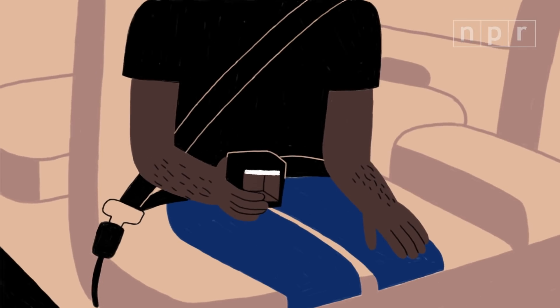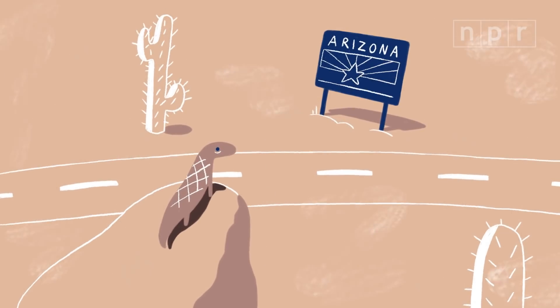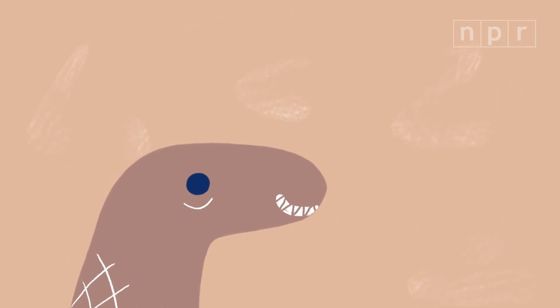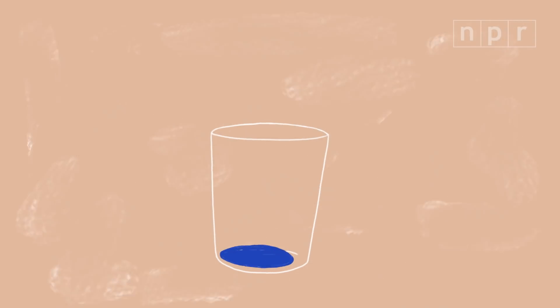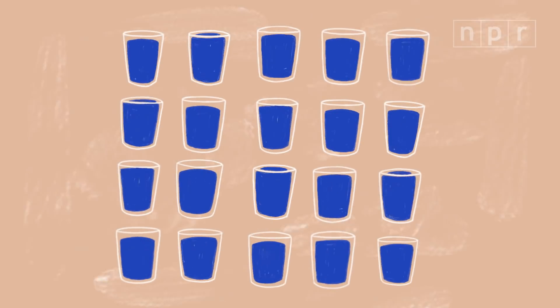We built a prototype and tested it in Arizona because it's one of the driest areas in the United States. We've also tested the water to be sure it wasn't contaminated by the adsorbent. So now we're trying to scale up, because our device only produces several droplets of water per day. We want to produce enough drinking water for an entire family for a whole day.